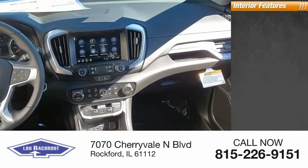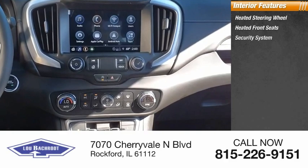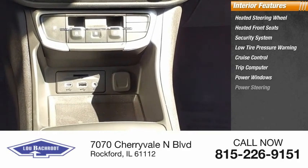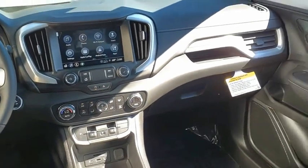Inside you'll find a heated steering wheel, heated front seats, security system, low tire pressure warning, cruise control, trip computer, power windows, power steering, tachometer, and panic alarm. Your new ride is just a phone call away.